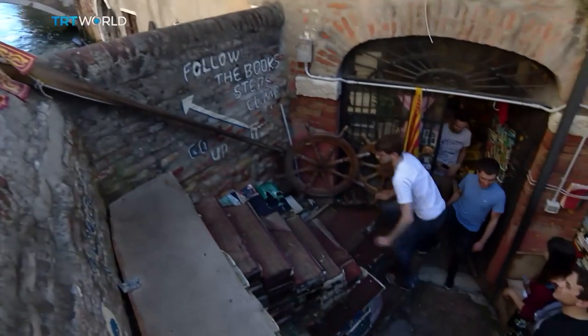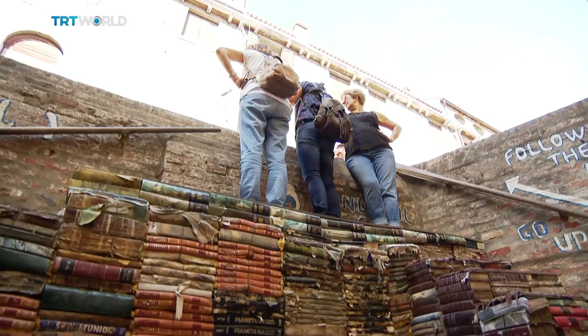And I said the people would find it original, but the people can go up and see the view. I didn't realise they love the stairs more than the view. The steps are made of old encyclopaedias that no one reads anymore.